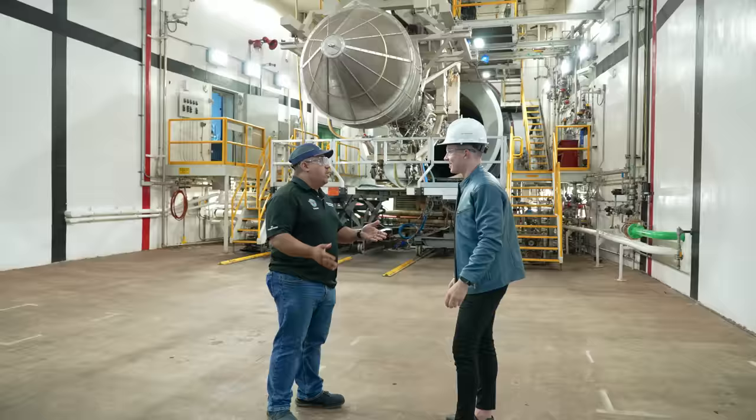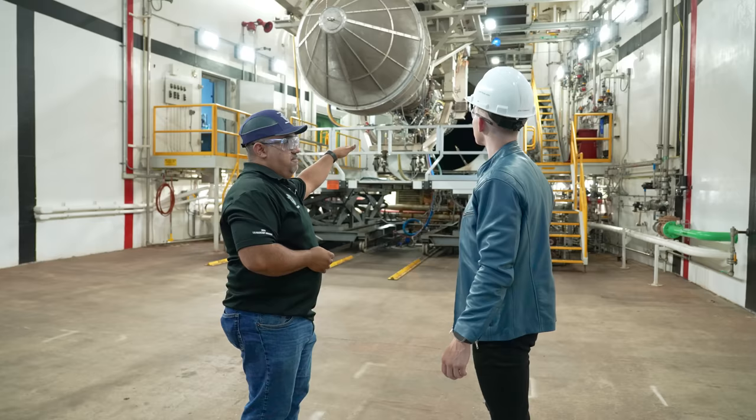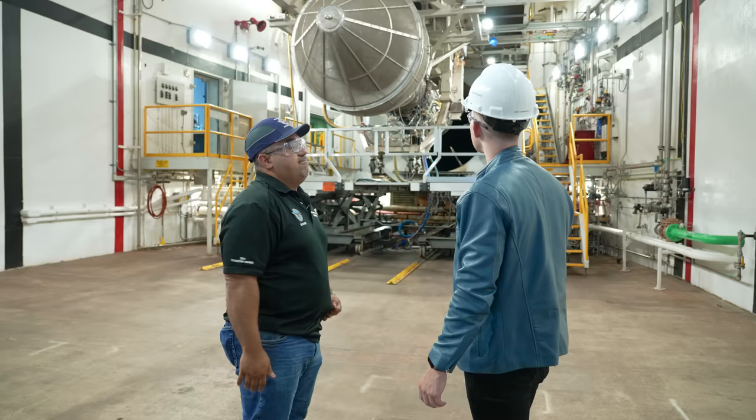Welcome to our production test facility, where we test the F-135 engine. After the test equipment gets installed, we bring the engine into the test cell using the monorail system overhead, and the operators lock the engine into the thrust bed. Each engine is tested for hours at a time. We measure air flow, thrust, vibration, temperatures, and fuel flow — all of that to compare and certify the engine against the performance specs.